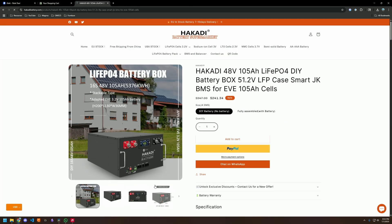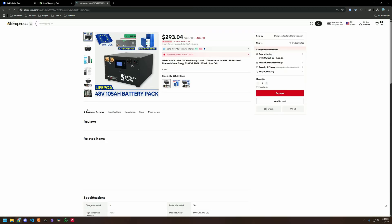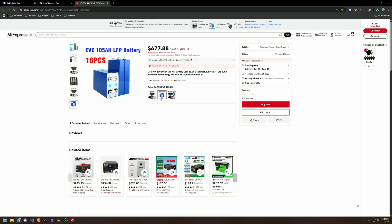I know I'm also going to need a BMS and some sort of enclosure, so I looked to see if a case already exists that would fit these cells — and it does, for about $230. Currently we're spending about $800 for everything, which isn't bad but also not that great. I don't really want to spend $800 for this side project.